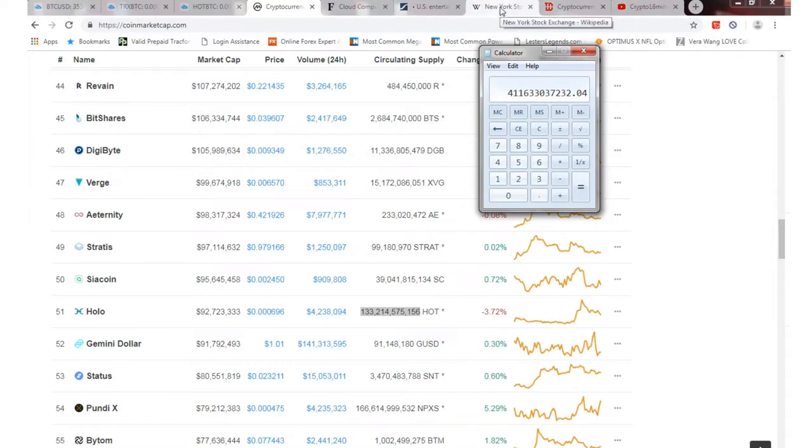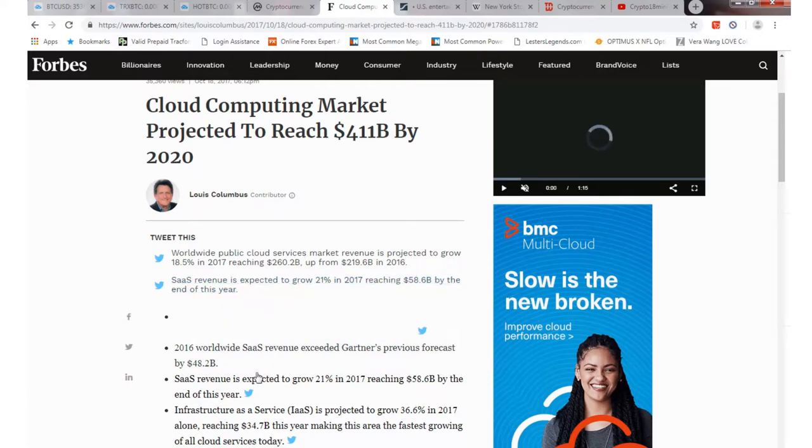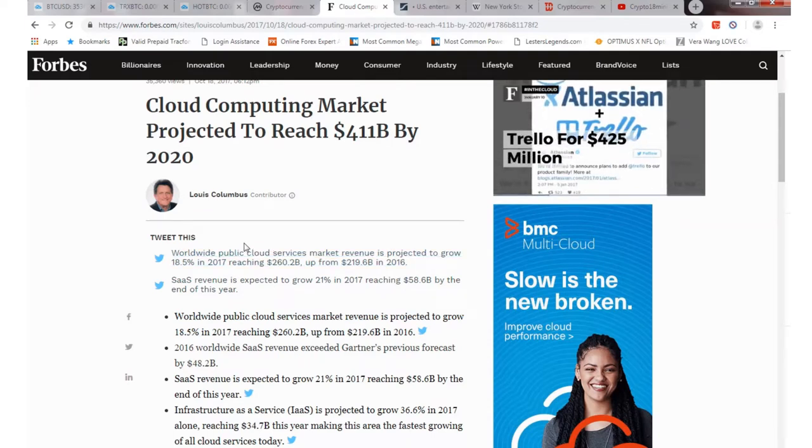Correct me if I'm wrong. Obviously I'm new to this, but this is why I believe this is possible. I don't know the timing, but for cloud computing, $411 billion would be the market cap, and that would be equal to the projected reach for just the market worldwide. And obviously crypto mining is a whole different ecosystem, so that's why I'm going off of that.